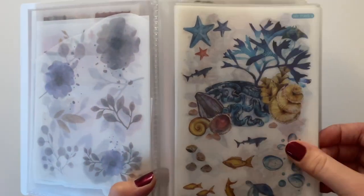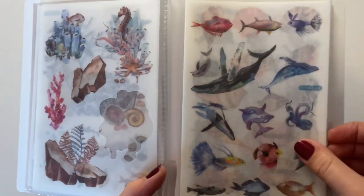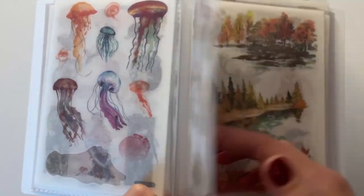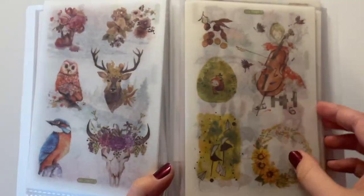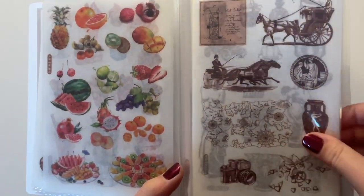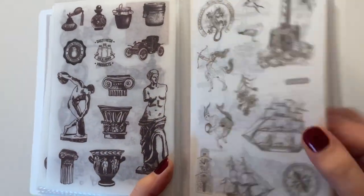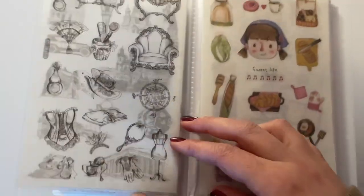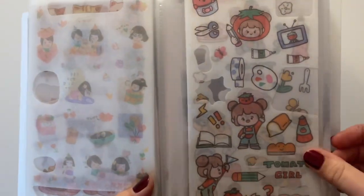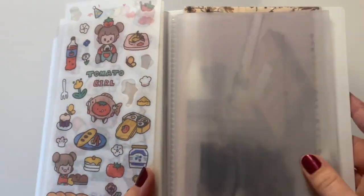Unlike other videos, I'm not linking all of these stickers down in the description below because I honestly don't think I'd be able to find all of them, but if you are looking for one of these sticker sheets specifically, I will do my best to let you know — so drop a comment and I will respond. But all of these that you're seeing right now are from AliExpress, and then these guys here are from a small stationery store.